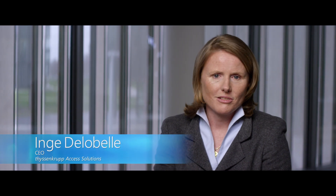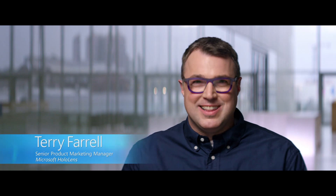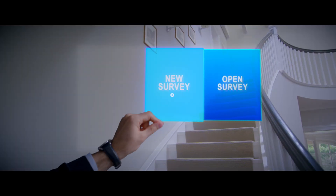With HoloLens we started saying, let's look at how we can measure stairs differently so it's quicker. Microsoft HoloLens is a fully self-contained wearable holographic computer. It enables you to interact with your digital content and projects high-definition 3D holograms into the world all around you.